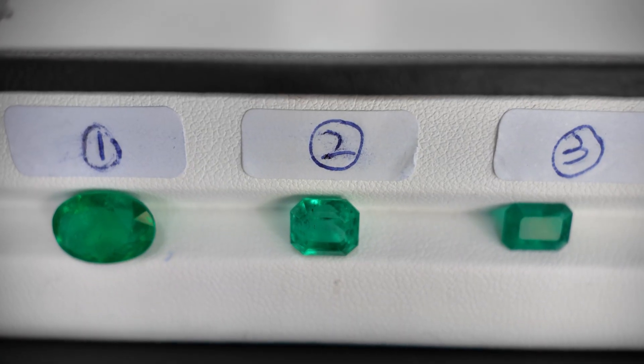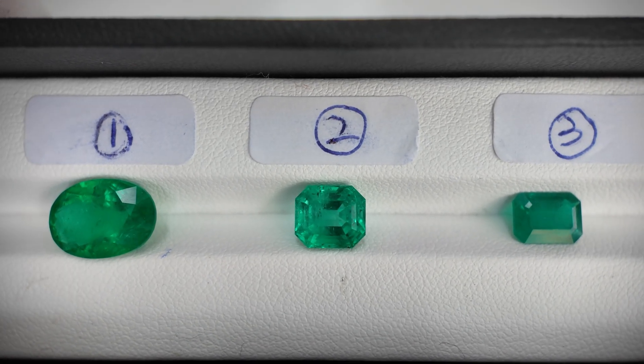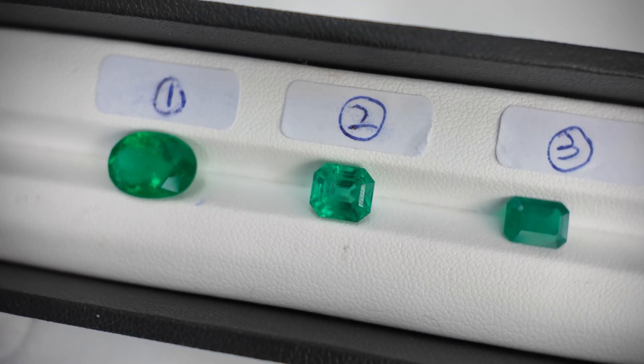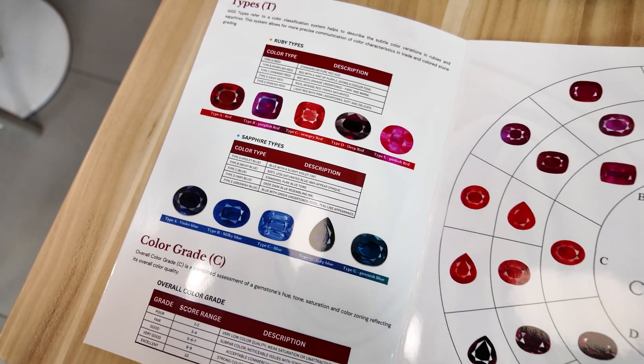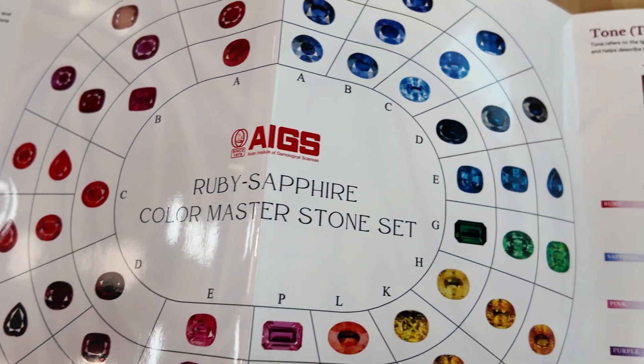We've arrived at Eighth Dimension Gems with our selection of three pieces. Let's start grading. The first thing we look at is colour, and for colour there are three factors: hue, saturation, and tone.